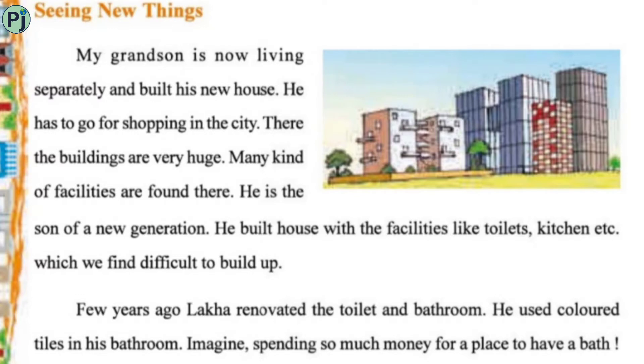Seeing new things, Nila bhai's grandson is now living separately and has built his own new house. He goes shopping to the city, where the buildings are very huge and many kinds of facilities are found there. He is of a new generation. The grandson has built all facilities in his house — toilets, a good kitchen — things that are difficult for us to build.